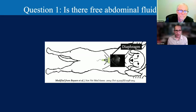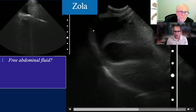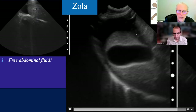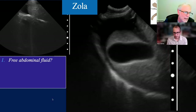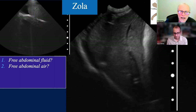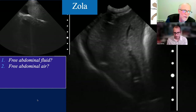Coming back to Zola at the sub-xiphoid site: is there free abdominal fluid? We put the probe in and in long axis—we have fluid between the diaphragm and the liver. We should not see black separating the liver and diaphragm—they tend to be continuous. We can see individual liver lobes being separated by fluid, which is abnormal. We are positive for free fluid. No free abdominal air detected. Gallbladder wall is nice and thin—no gallbladder wall edema. Pericardial effusion: the free ventricular wall is blending with the diaphragm—we rule out clinically relevant pericardial effusion.